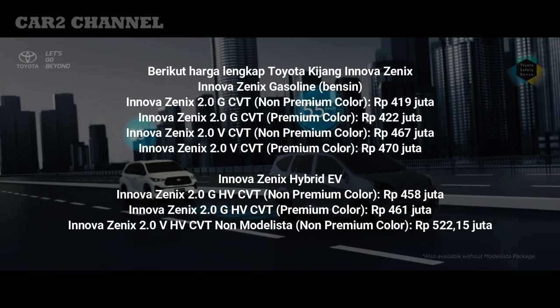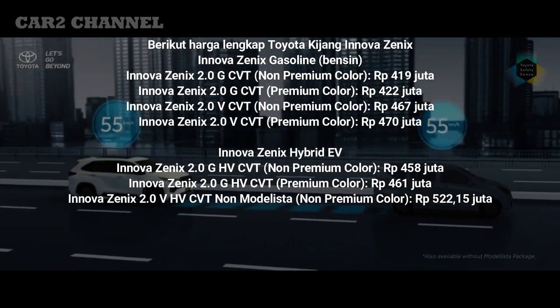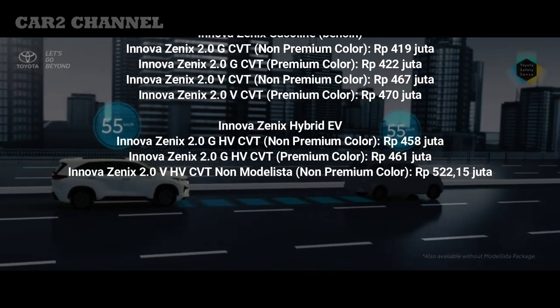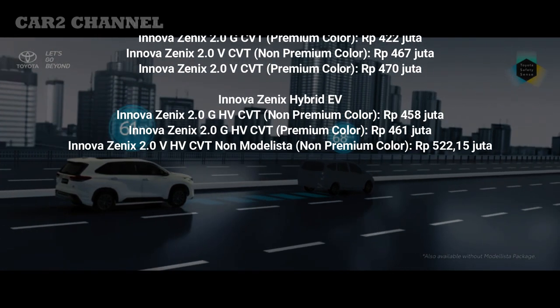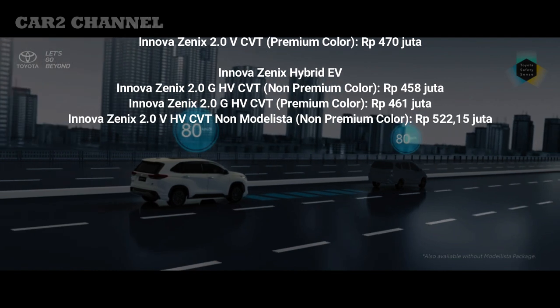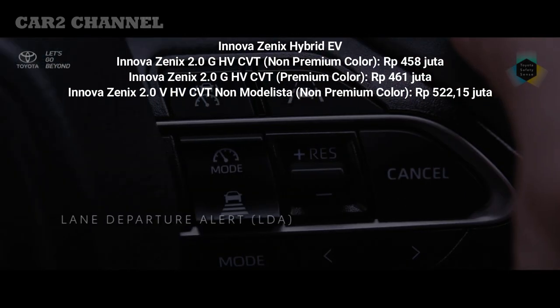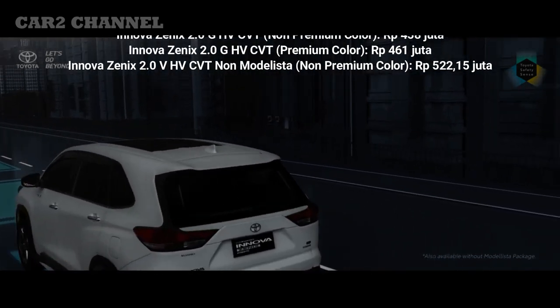Innova Zenix Hybrid EV 2.0 GH CVT non-premium color Rp 458 juta; Innova Zenix Hybrid EV 2.0 GH CVT premium color Rp 461 juta; Innova Zenix Hybrid EV 2.0 VH CVT non-Modellista non-premium color Rp 522,15 juta.